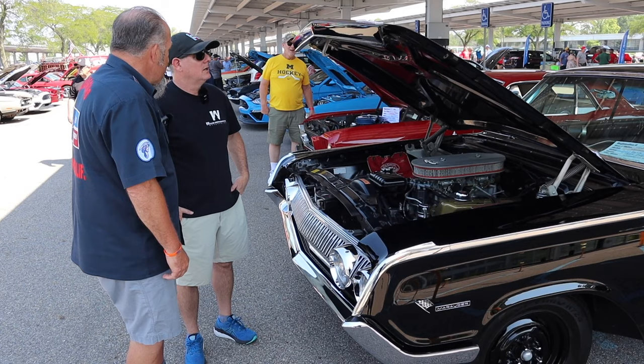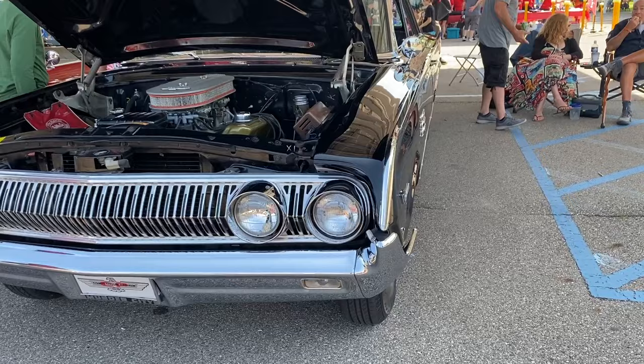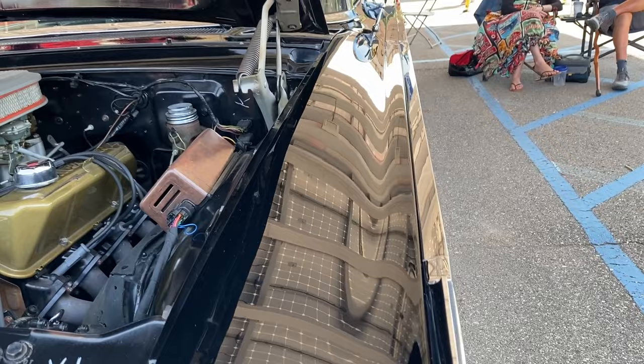It was built here in Dearborn. It just goes and goes and goes — it's got a lot of power. The finish — I could see myself in the reflection of the car. A mirror finish all down to all the... it's got all the right stuff on it.